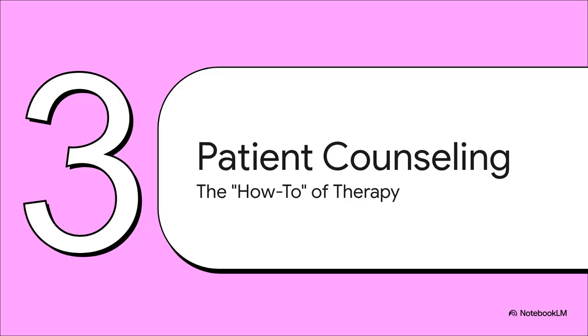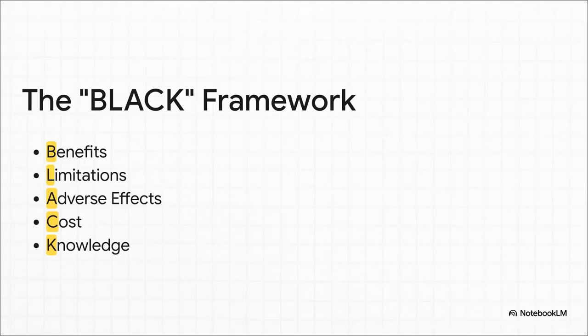So we have these incredibly powerful new tools in our arsenal, but how do we actually use them effectively in the real world? That brings us to section three — the art and science of patient counseling. The guidelines give us this brilliant and easy-to-remember framework called BLACK. Before you start any new medication, you walk the patient through the Benefits, the Limitations, the potential Adverse effects, the Cost, and you make sure they have the right Knowledge to use it.